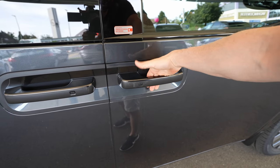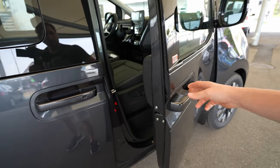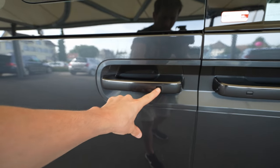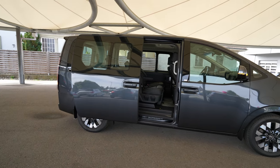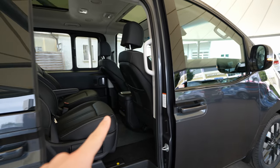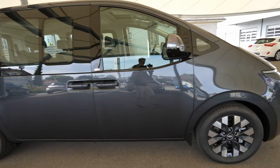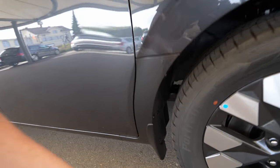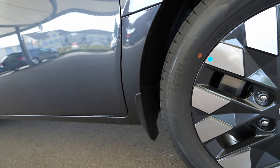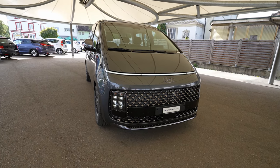The handles are big and easy to use — important on a van where many people come in and out. The door quality is very good. To open the sliding door, you can use your key or just press the button on the handle once and it opens automatically. There's also a button to close it automatically. I also like the plastic protection trim along the lower body where rust usually occurs — a good practical detail.